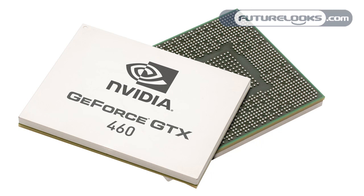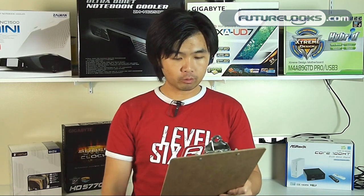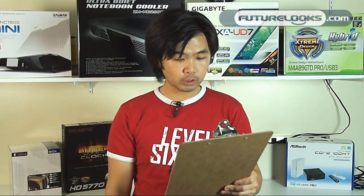A couple of things that make it special: it has 336 CUDA cores, 7 streaming multi-processors, and 56 texture units. The GPU clock runs at 675 MHz with a memory clock of 900 MHz. It'll be coming in two versions — one that's 768 MB and one that's 1 GB.